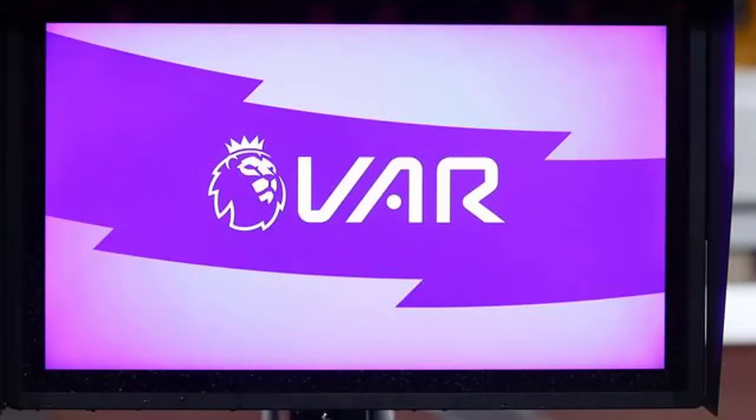Hello guys, welcome back to a brand new video, and welcome back to another football video of CBN Football Channel. I'm going to talk about VAR. We've just literally had our first season in the Premier League with VAR in place, and I'm going to talk about how we can improve it for the 2020-21 campaign.